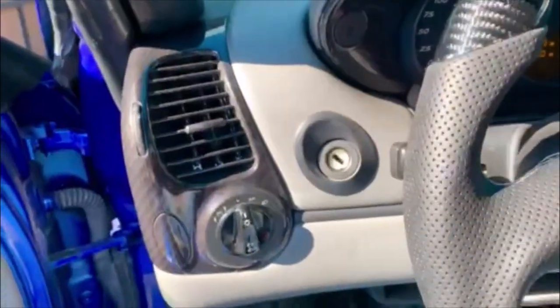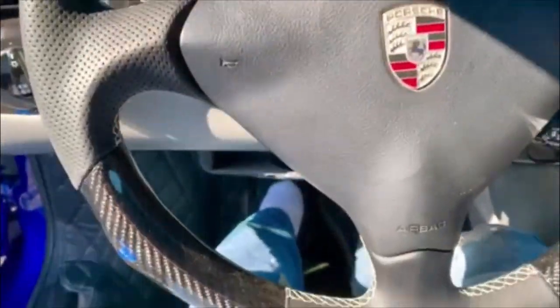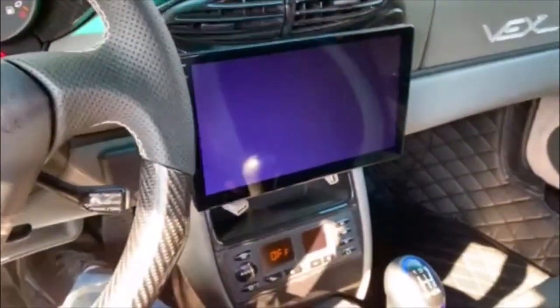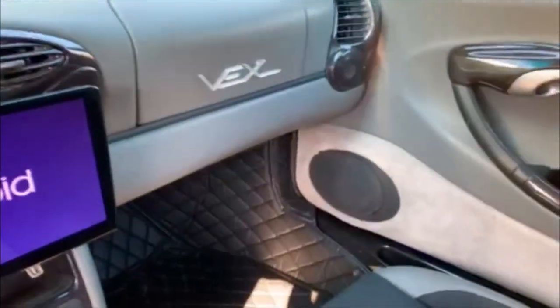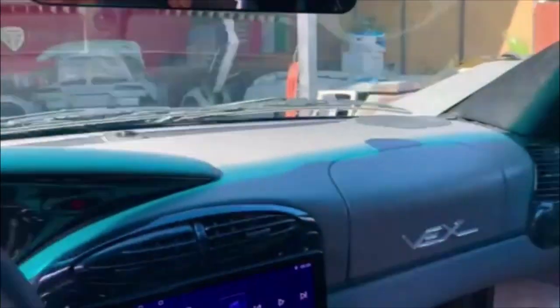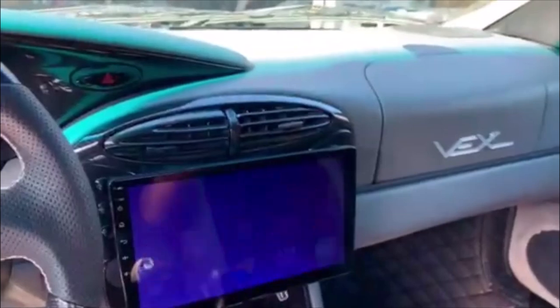Like I always say, the keys are on the left — for those who don't know. We have the screen, and in this particular case we also installed the backup camera that the customer requested.